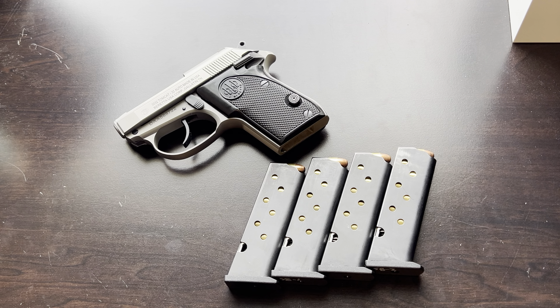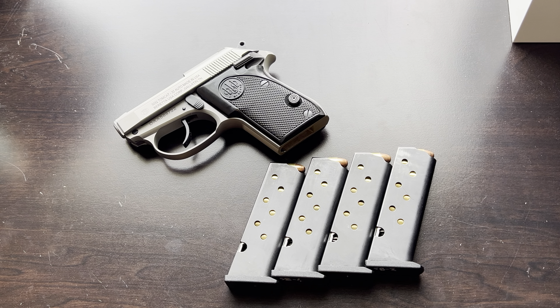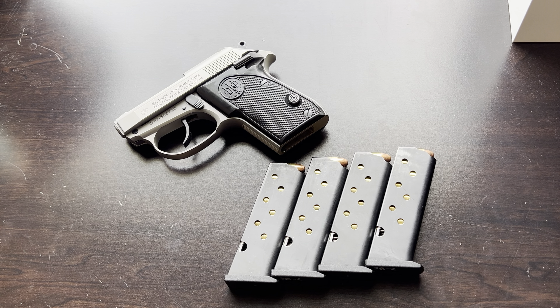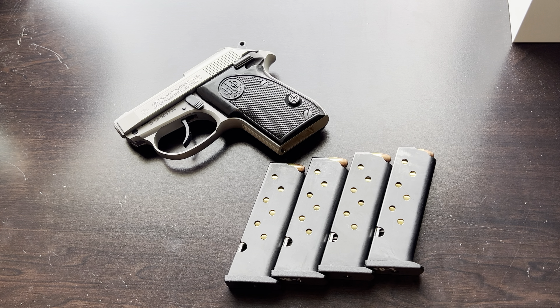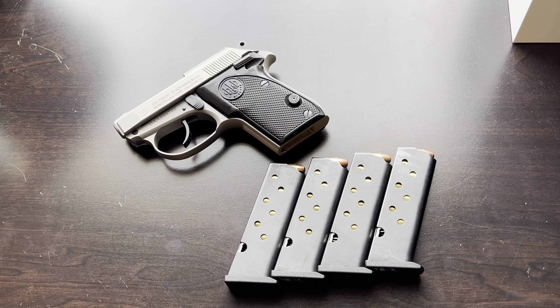The .32 is probably the lowest centerfire I'd want to go for reliable self-defense. I have carried a .22 rimfire, but for centerfire, the .32 is as low as I want to go. There's a .25 Auto out there, but it just doesn't have enough power — I'd rather carry a .22 rimfire over the .25 Auto. The .32 ACP is still popular and will still do its job. For a gun like this, you want to make sure to carry full metal jacket — a 71 or 73 grain FMJ will get the penetration needed for a reliable self-defense encounter.